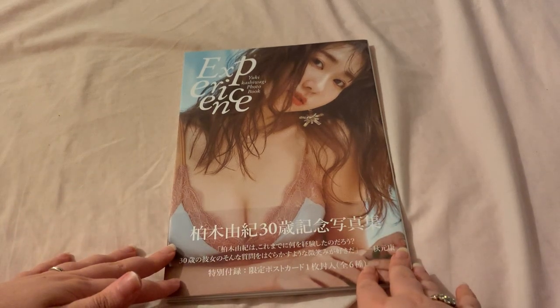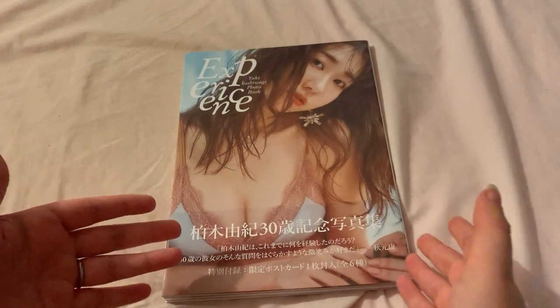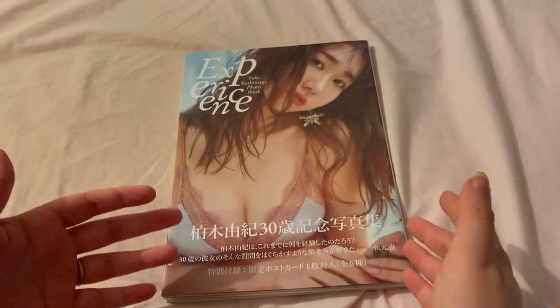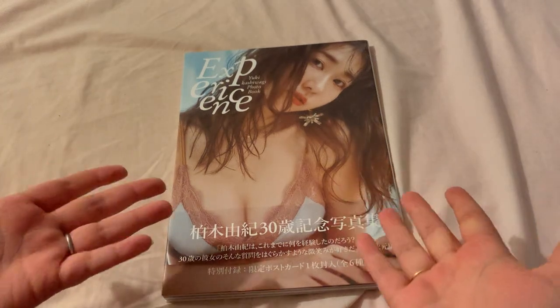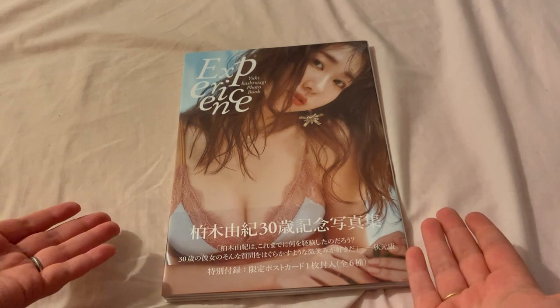I wasn't able to pre-order this or get it when it was first released because, for some reason, Asia refused to ship this to any part of Europe — for some bizarre and unknown reason.